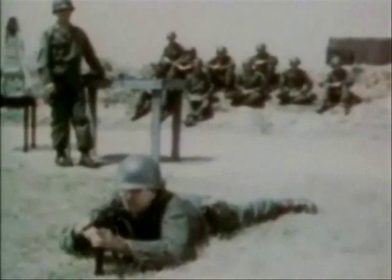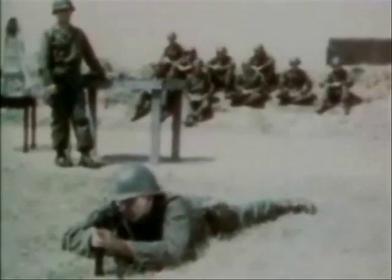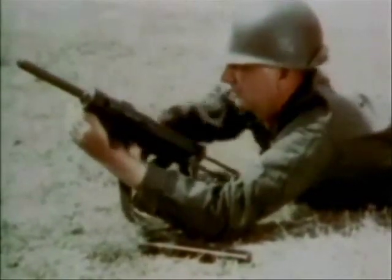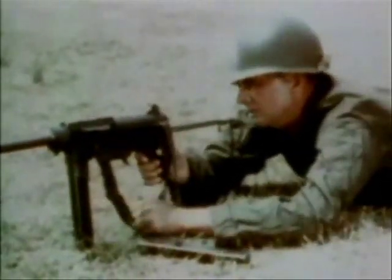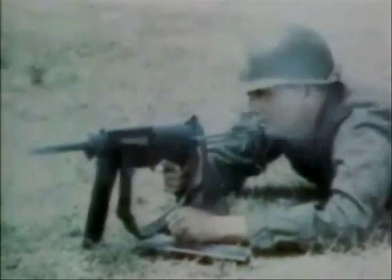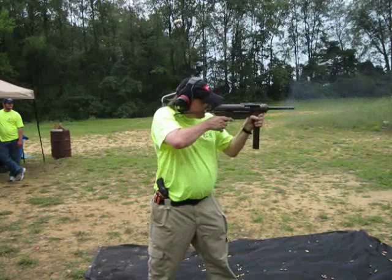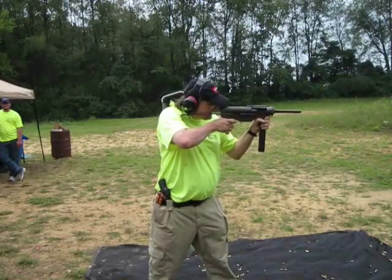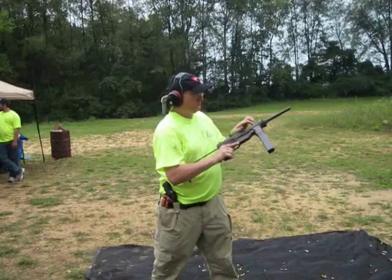It is extremely accurate at close ranges. The cyclic rate of fire is 450 rounds per minute. It should be fired in short bursts. The weapon is designed so that when firing long bursts, the climb of the muzzle is negligible.